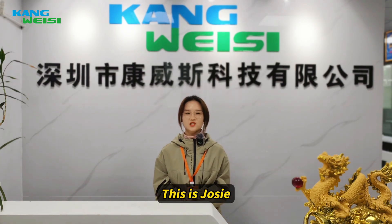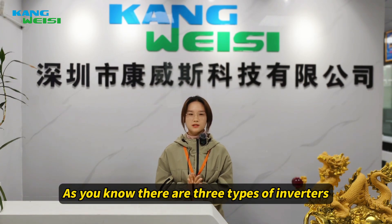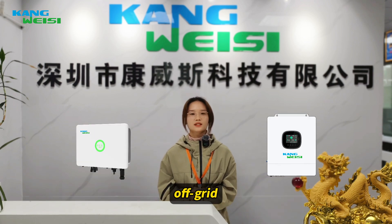Hello, nice to see you again. This is Josie. As you know, there are three types of inverter: on-grid, off-grid, and hybrid.